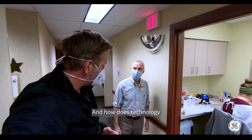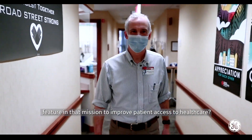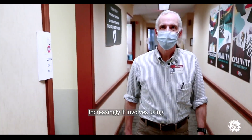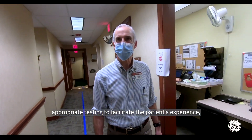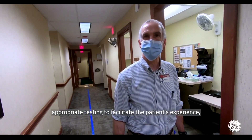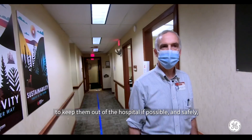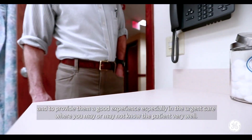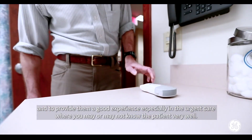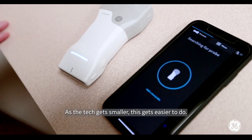As for how technology features in the mission to improve patient access to health care, it increasingly involves using appropriate testing to facilitate the patient's experience — to keep them out of the hospital if possible and safely, and to provide them a good experience, especially in urgent care where you may or may not know the patient very well. As the tech gets smaller, this gets easier to do.